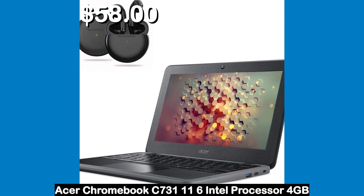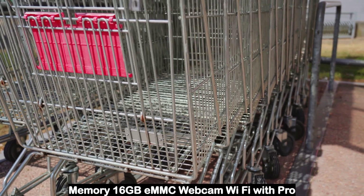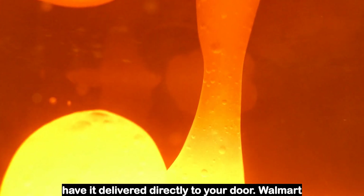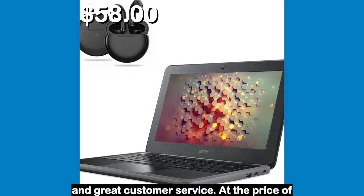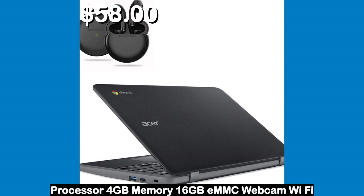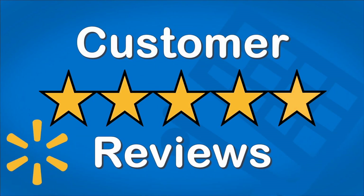Number 4. Acer Chromebook C731, 11.6-inch, Intel Processor, 4GB Memory, 16GB, Webcam, Wi-Fi, with Pro 6 Wireless Earbuds — Restored. This is a product available at Walmart at the current price of only $58. You can order it online and have it delivered directly to your door. Walmart Delivery is great and allows for easy returns and great customer service. I couldn't find any reviews for this product — if you buy it, be sure to leave a review.